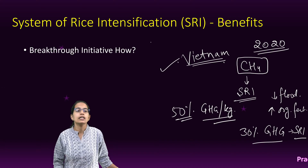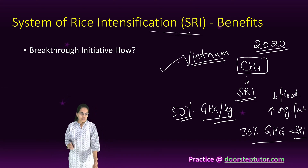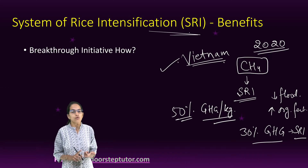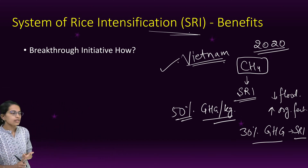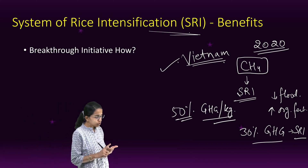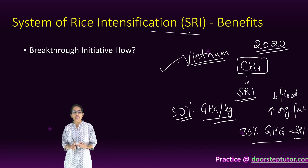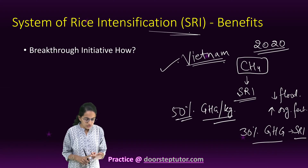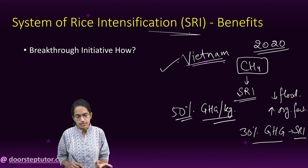The real reason this system is important is that it requires less water. When we talk about depleting water tables, groundwater concerns, and adverse climatic conditions related to climate change, the System of Rice Intensification is a unique process that helps address those challenges.